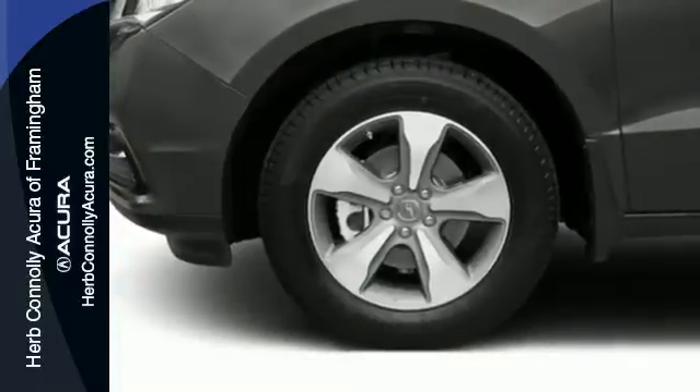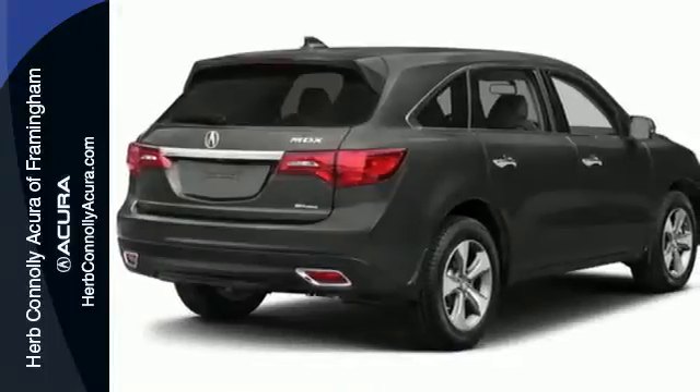The sunroof gives you fresh air for your drive. This Acura is always in its element. Come take it for a test drive today.